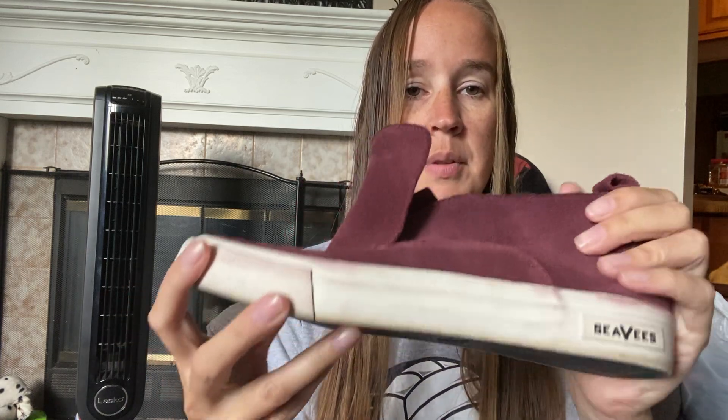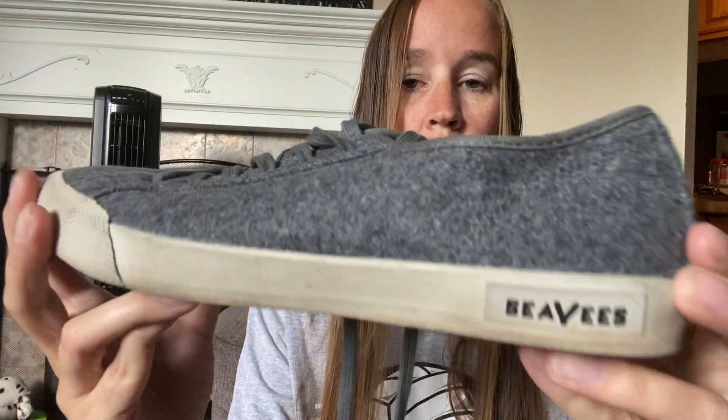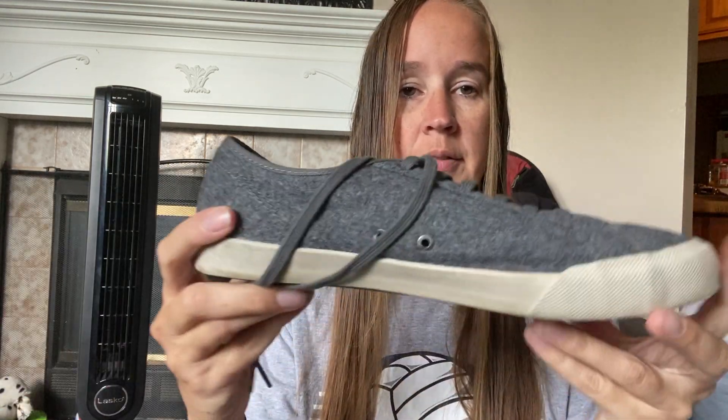A couple pairs of shoes. These are CVs by J.Crew. I can clean up this stuff real easy with rubbing alcohol. These are a nine and a half, called the Huntington Midi. Those are a cool shoe for fall. And then these are more CVs by J.Crew — like a gray wool — also size nine and a half. Those are good.